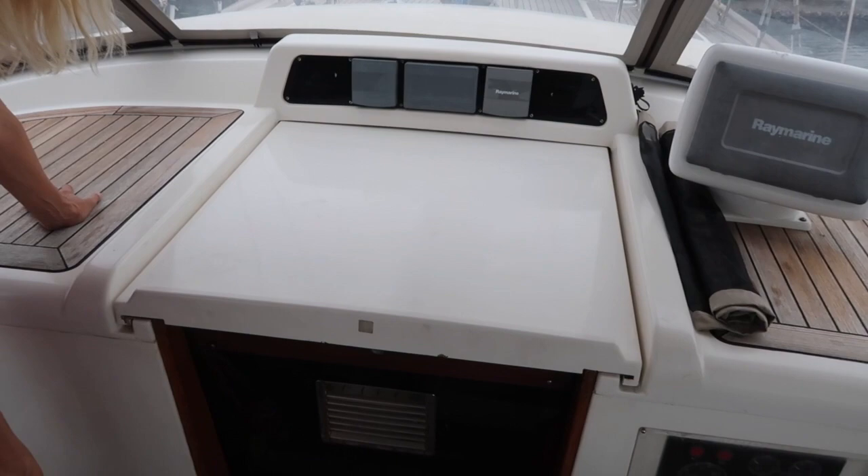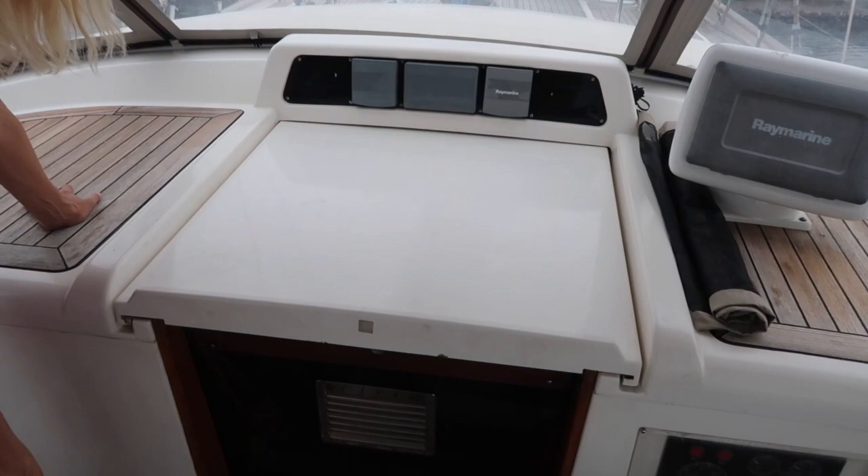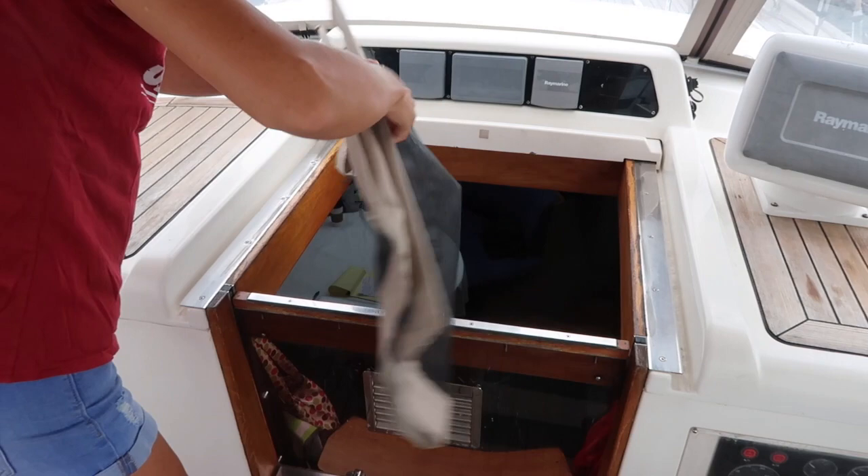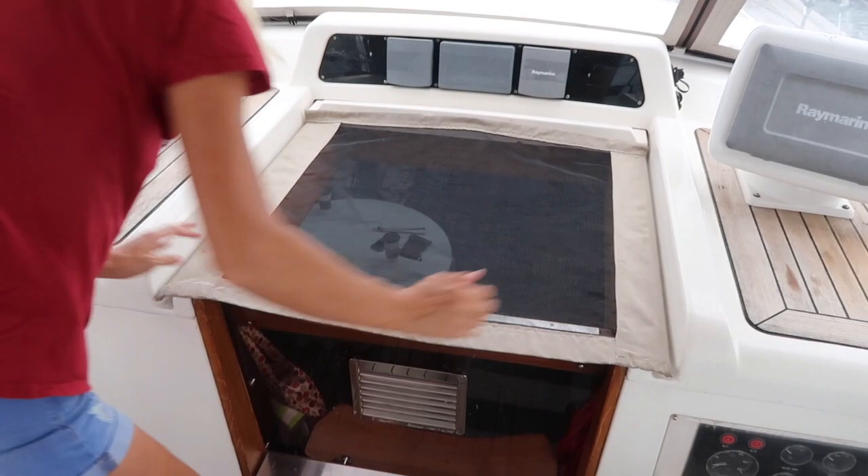For the companionway, we didn't want to use Velcro because we need to slide the hatch open. So what we did was take two bars that hang over the top of the companionway. It's not perfect — when it gets too windy it will blow off — but that's because we need to move the bars further around. That was prototype one, but for the most part we have it up and it works really well.